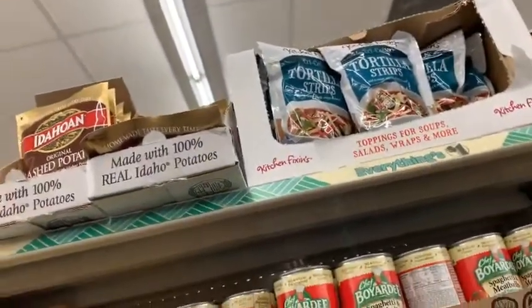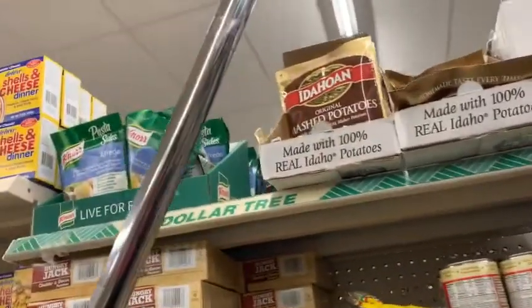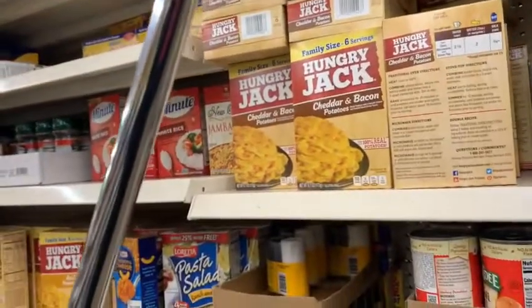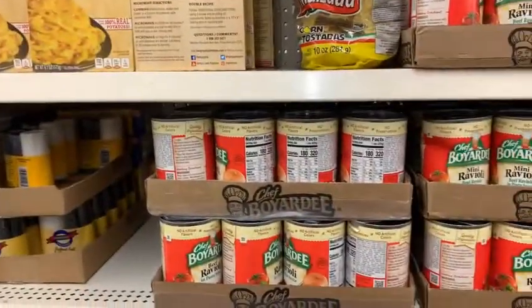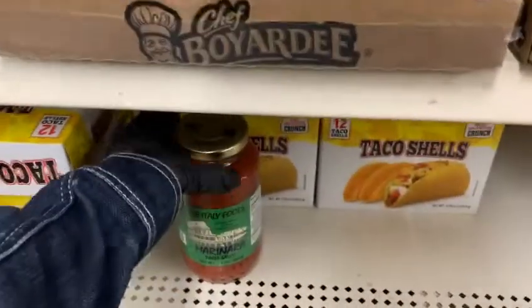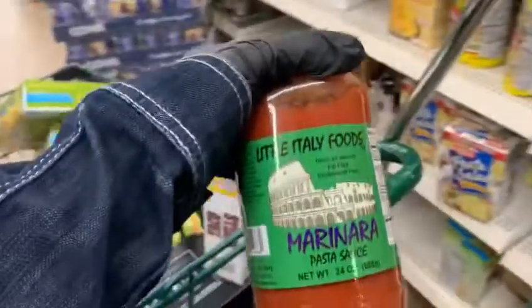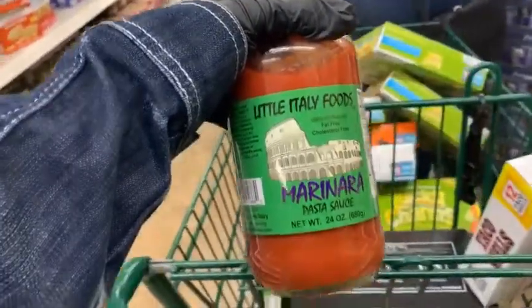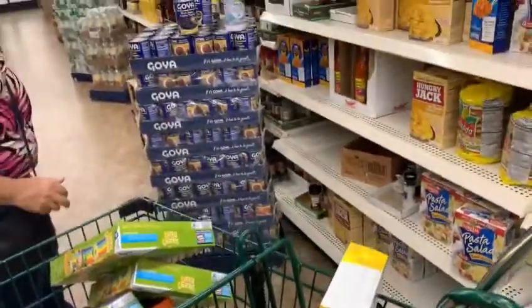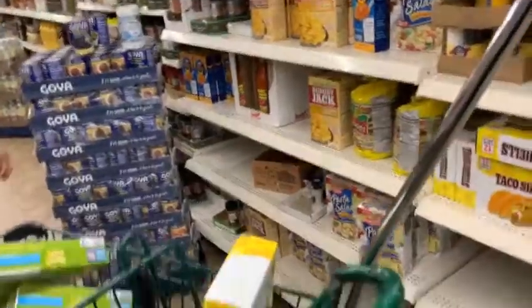Yes ma'am! And here we got the tortilla strips next to the Idaho mashed potatoes, and down here we got the Hungry Jack, followed by the Chef Boyardee right here — the ravioli flavor. And look at this lonely bottle of Little Italy Foods marinara — yes, guys, it's going in my cart. I'm looking for more but it looks like that was the last.